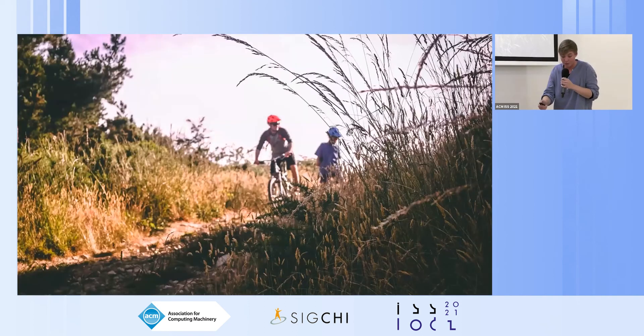To conclude, we hope that this first exploration inspires more developments in building interactive systems for mountain biking, and also contributes further insight into understanding feedback design in HCI for sports. Thank you.